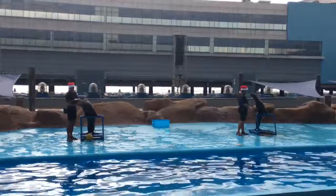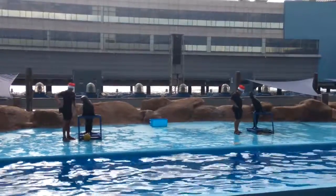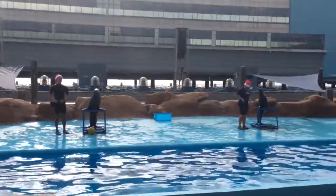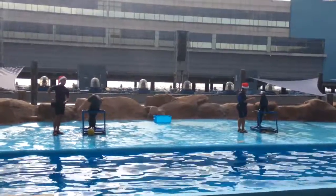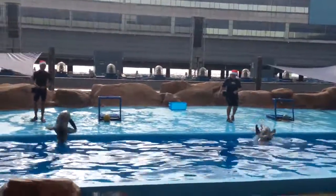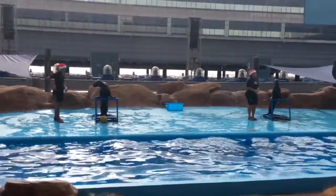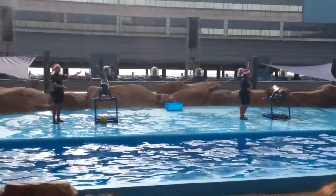Their small external ears give them a good sense of hearing both above and below the surface of the water. Sea lions, like many marine mammals, can see well both above and underwater. They have keen eyesight but no color vision. In the wild they inhabit waters close to shores, from rocky cliffs with tidal pools, and they have a preference for rocky features. They have an excellent climbing ability and can easily scale rocky cliffs!